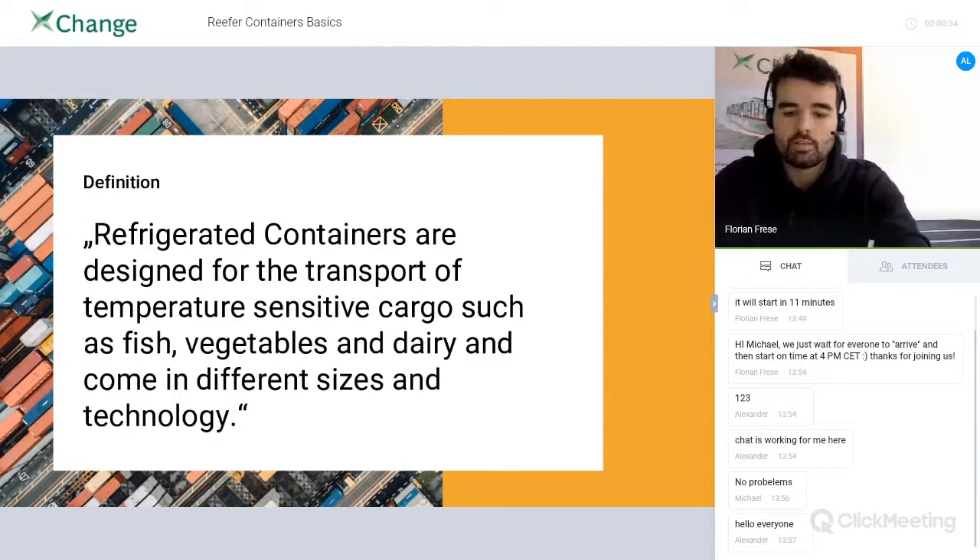Maybe it's important to mention that reefers are not designed to cool your cargo down to a specific temperature, but to hold a specific temperature instead. So if your cargo has, say, zero degrees Celsius, reefer containers are designed to keep that zero degrees for the whole journey or transport.